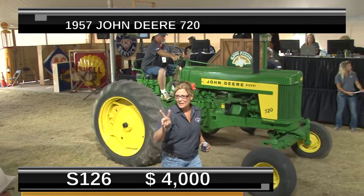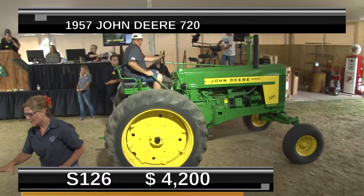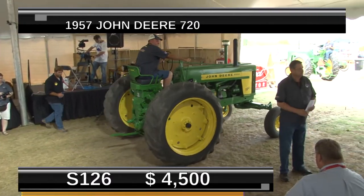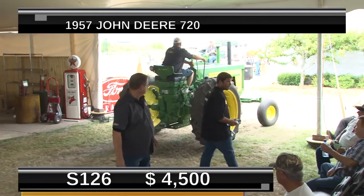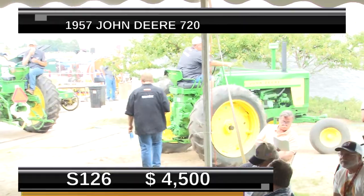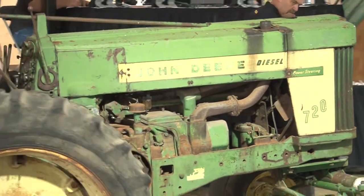This one's at $4,000 right now — again, no reserve. Another really nice condition tractor, one that could be used, collected, and paraded. There's a lot of uses for it, and pretty affordable on this one. $4,500 as it rolls out of the ring. Sold for $4,500. Another one sold in the record books.